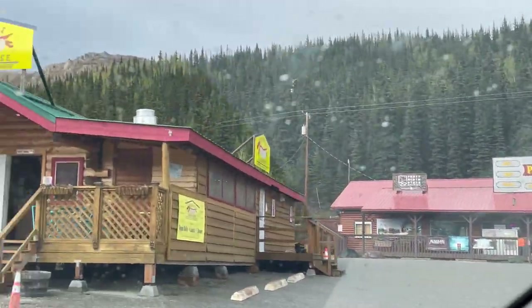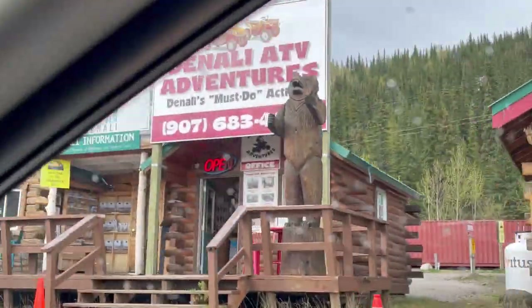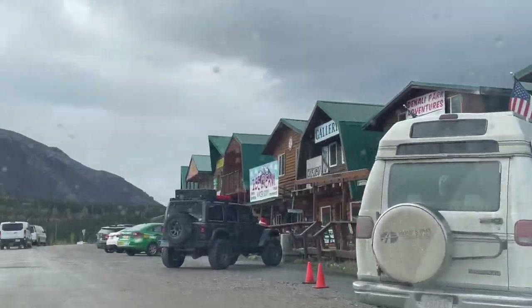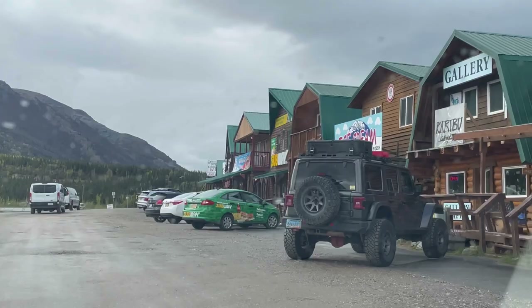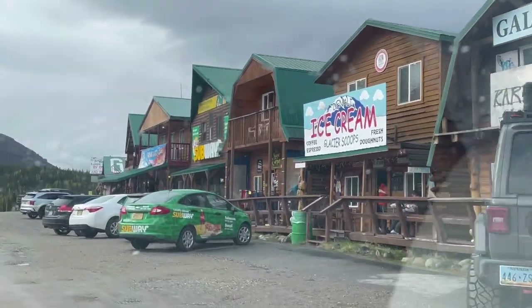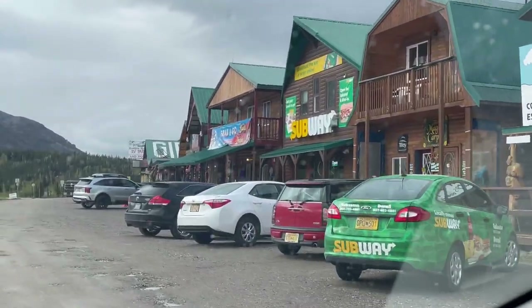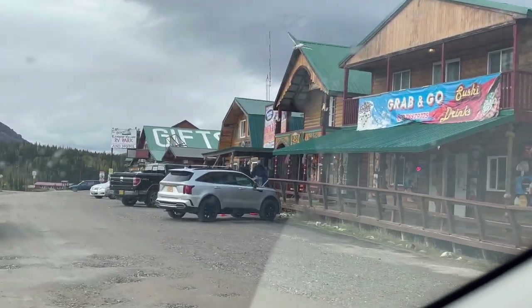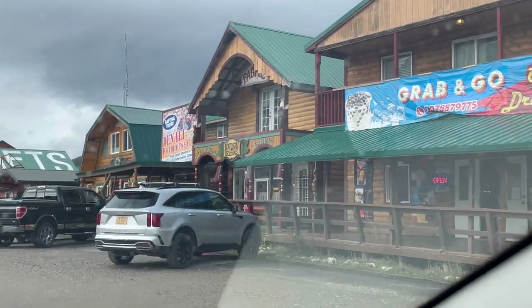We are entering this plaza area right outside Denali Park. You can see that there are some local restaurants here, including some chains like Subway. They also have ice cream shops and some souvenir and gift shops. You can also book adventure tours here like ziplining or whitewater rafting.